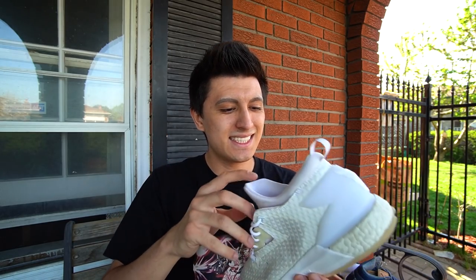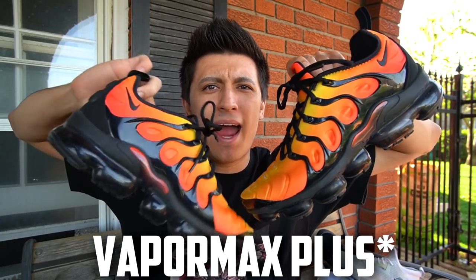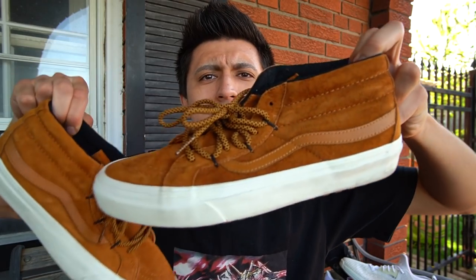Adidas D Lillard 2s — these are actually the very first sneakers I ever received for free, and they glow in the dark. Hands down, my most comfortable Nike sneaker in my collection: the Nike Air Max Plus. It's the Vapor Max sole with the Air Max Plus upper. Van Chukka Mids right here — kind of a weak colorway. Easily one of my favorite boots of all time: the Puma XO Parallel 2.0s.